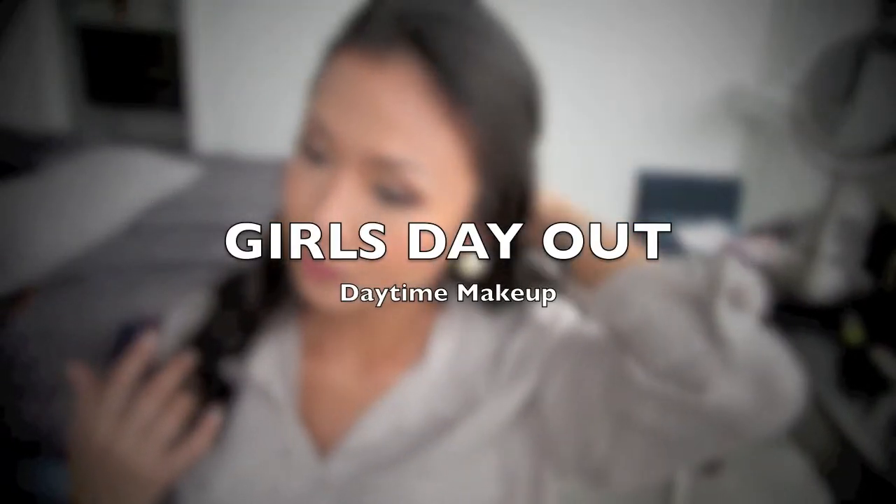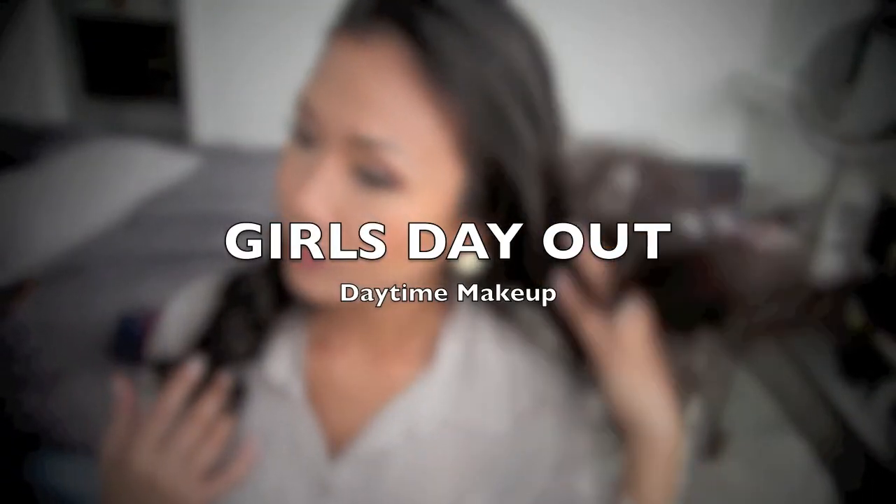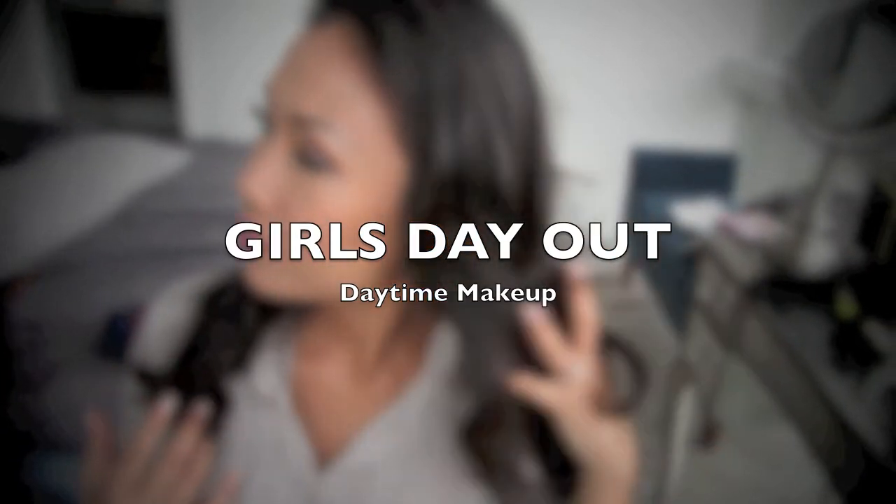Hi guys! Welcome to my channel and if it's your first time, thank you again for tuning in. So today we're doing something a little bit different and you may have noticed it's a different spot as well. I am doing a daytime girls day out makeup on my good friend Marianne. And if you haven't checked out our vlogs, we also have some vlogs in Seattle, so don't forget to check that out as well. So let's get started.